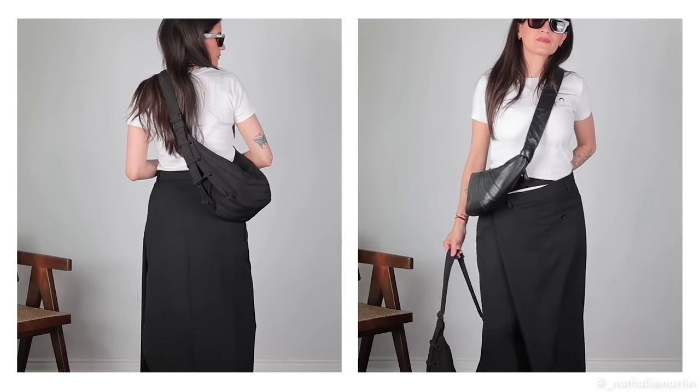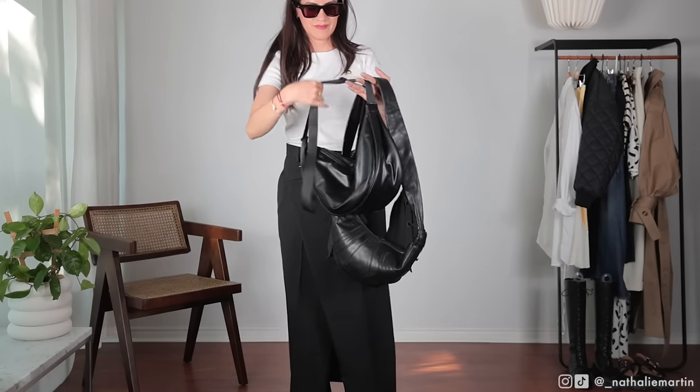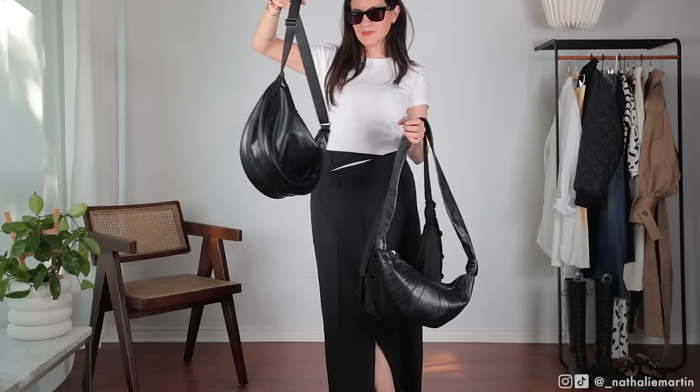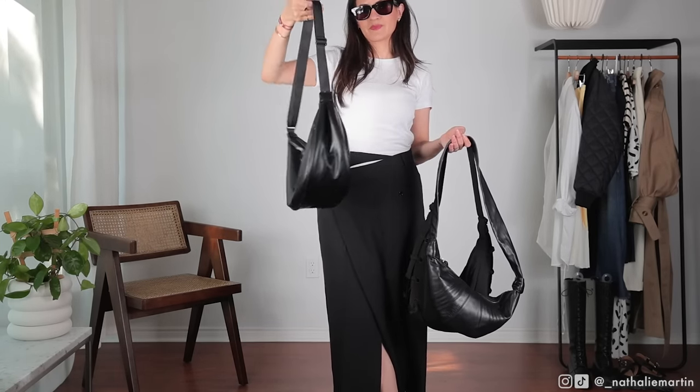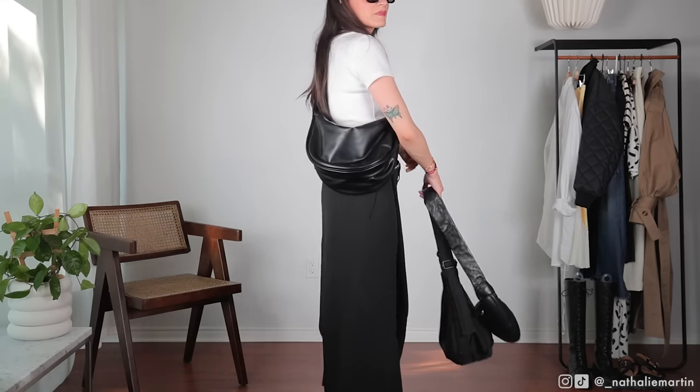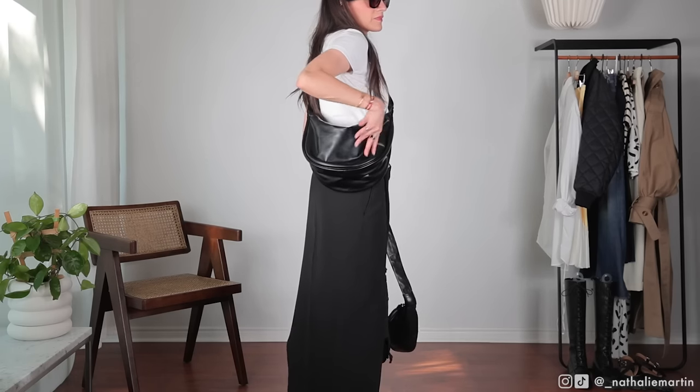I also ended up getting the Uniqlo C bag. This one is larger than the other two, so it's great for day-to-day use — commuting or when I want something more casual. I love the high-gloss finish on it; it has a leather-like look and is lightly padded, which gives it a more edgy aesthetic as well.